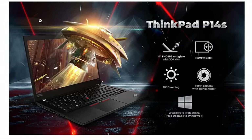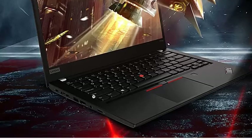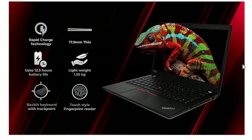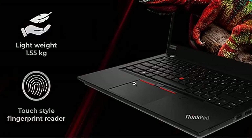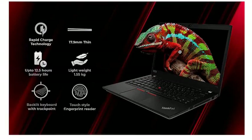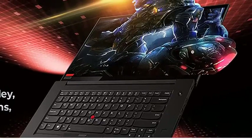Now let's talk about the features. First of all, the processor: it has an AMD Ryzen 7 5850U processor. For memory and storage, it has 16 GB of RAM and 500 GB of SSD storage. The display is 14 inches (35.56 cm) with Full HD resolution, an IPS-based panel, and brightness up to 300 nits.